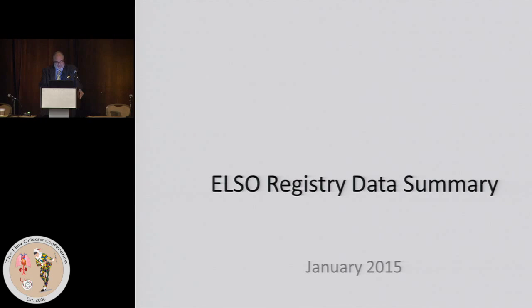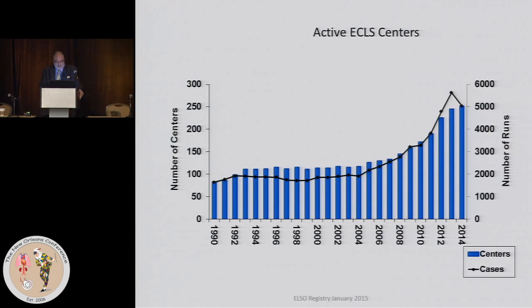The latest data from the ELSO registry as of January of this year show that worldwide, the number of active ECMO centers has grown phenomenally over approximately 25 years, with significant growth in the last five years. The black line represents the cumulative number of runs and the blue represents what's done each year, using the appropriate y-axis.